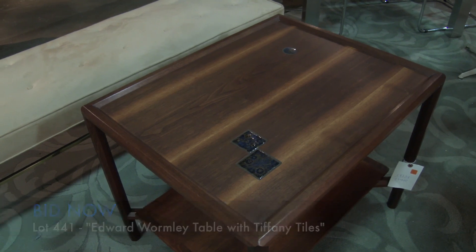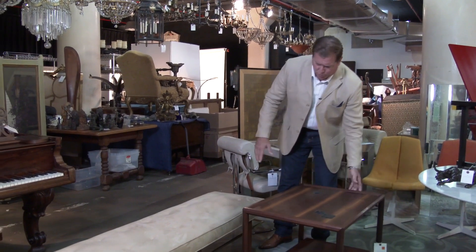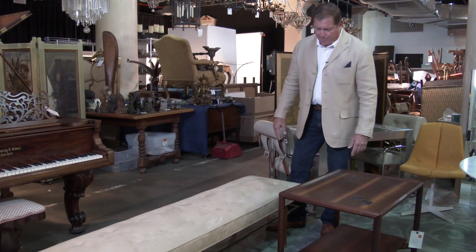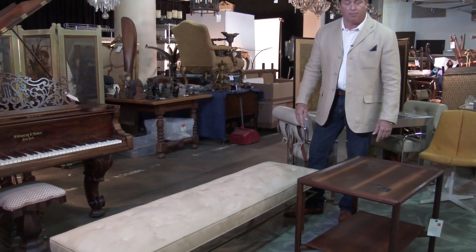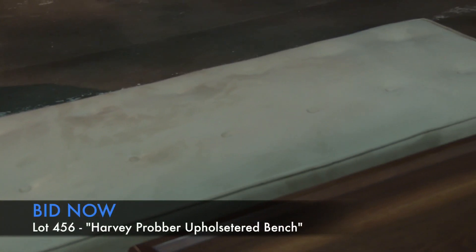In front of me is a Harvey Prober suede bench with a brass stretcher and bottom — a great mid-century piece estimated somewhere between one thousand and fifteen hundred dollars in the September auction. It's in great condition, great color, and great shape.